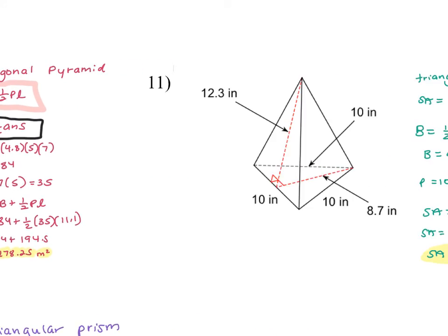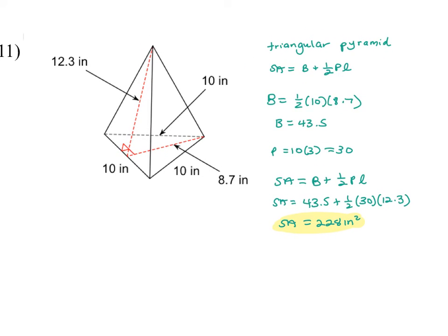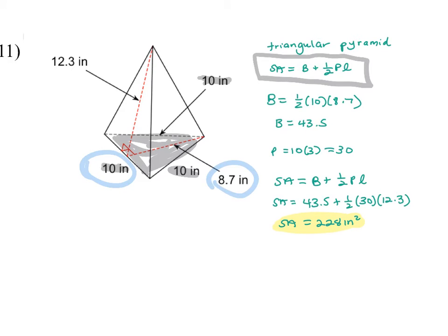Number eleven is a triangular pyramid with an equilateral triangle base. Each side is 10. Because it's equilateral, we can use this formula. The base area is one-half base times height of the triangle, which gives 43.5. The perimeter of the base triangle: each side is 10, so 10 times 3 is 30. Multiply by the slant height, which is 12.3 inches, then divide by two. That gives 228 inches squared.